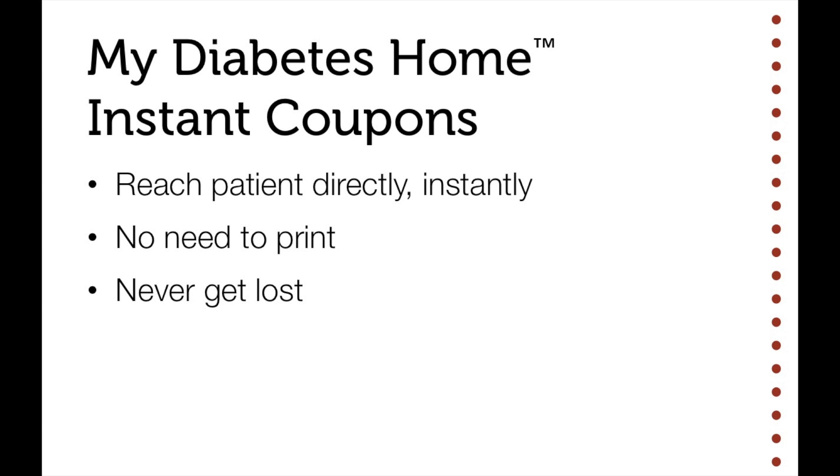The advantages? These coupons reach the patient directly, instantly. There's no need to print and the coupons never get lost. We know that out of the 100 coupons that we print, less than 5 get utilized.